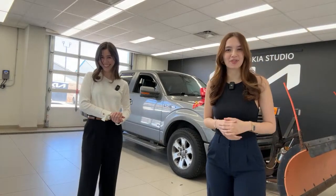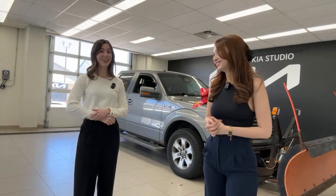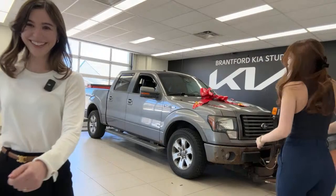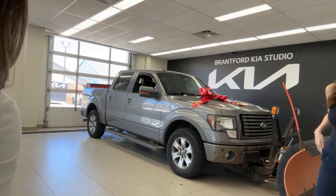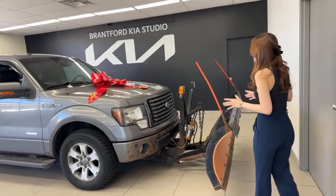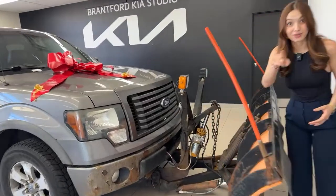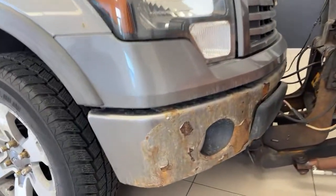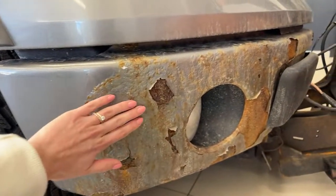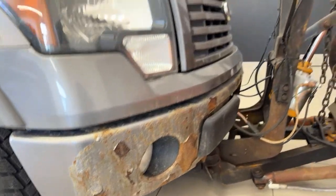Let's start off with the exterior. Body — phenomenal condition. That rust on the ground, it's real. You can say we put the rust in rustic. Whoever says that vehicles aren't a work of art has not seen a paint job like this.